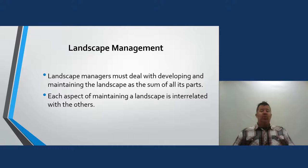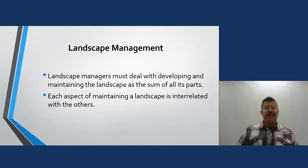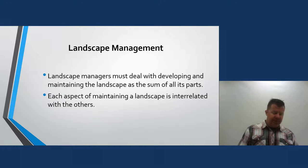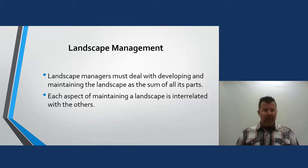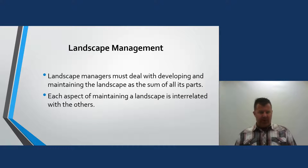Landscape managers must deal with developing and maintaining the landscape as a sum of all its parts. It's not just mowing or fertilizing — you have to take all of it together and see that it is interrelated as a whole. As a landscape management professional, I want to be the sole person doing the work for a property.